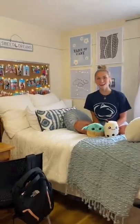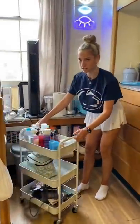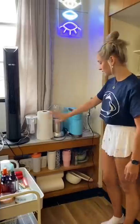This is my bed, it's very cozy — couldn't sleep last night, but we'll work on that. This is a work in progress; we have this nice rolling cart with all of my essentials.